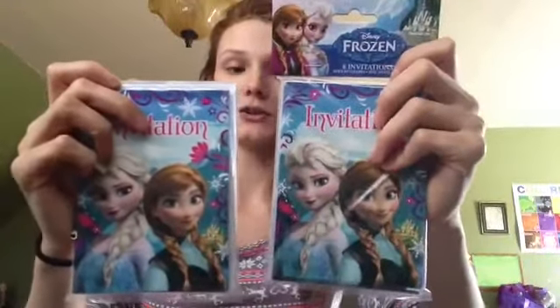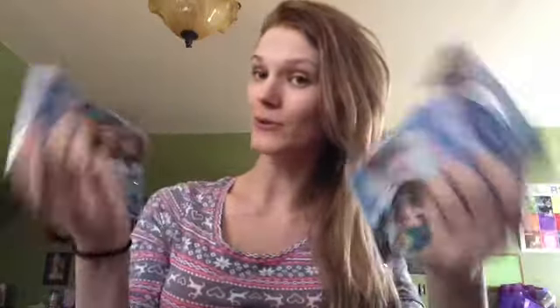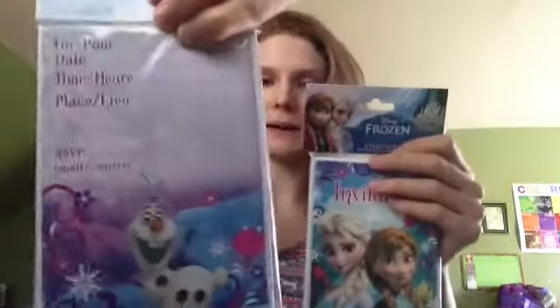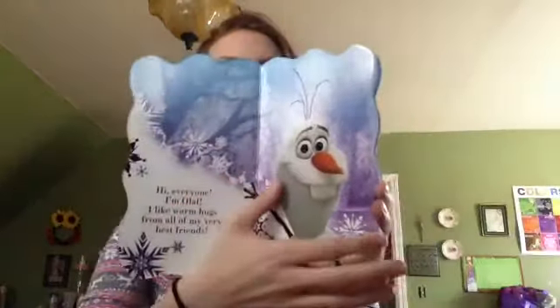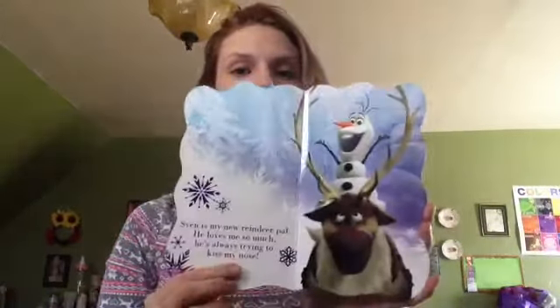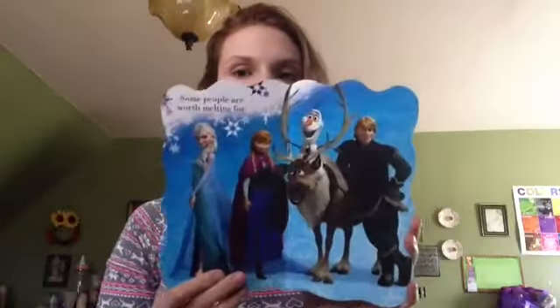Also from Dollar General, I found these invitations. They come eight to a pack. If you guys don't follow me on Instagram, you should, because I put pictures of things I find everywhere if they're good deals. This is what the back of it looks like, and this is what the front looks like. And then I found this board book. I kind of wish they'd had ten of these to put in the little bags, but I got this one for her. I like the illustrations - they're done really nicely and pretty simple to read. I like to read books to her. It says Warm Hugs.